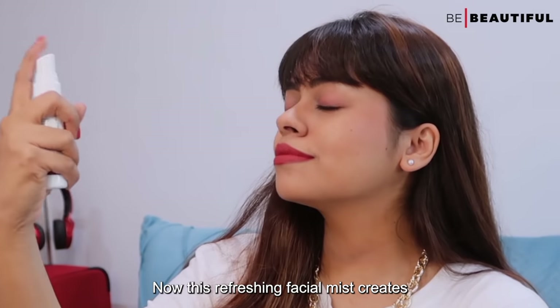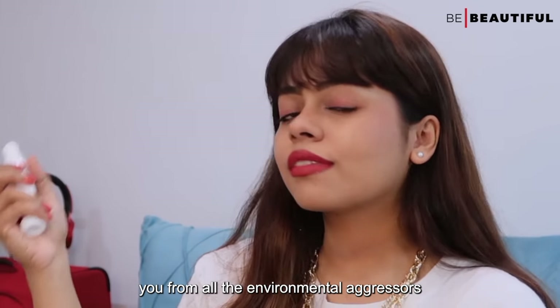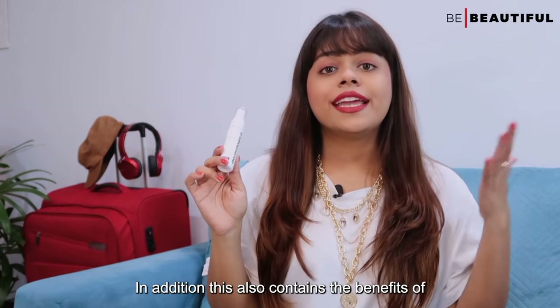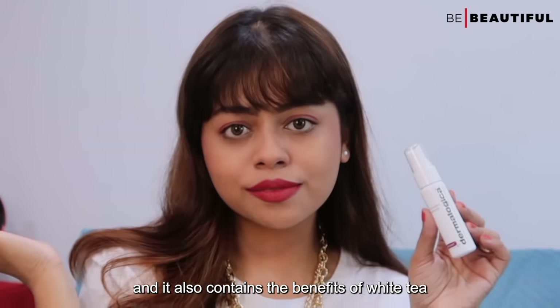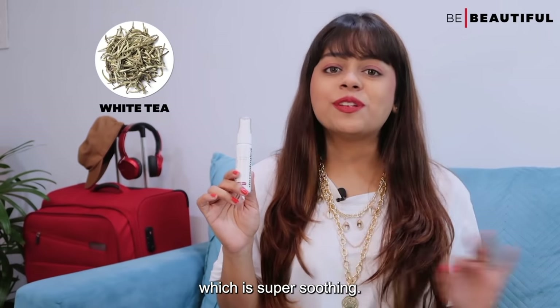This refreshing facial mist creates an antioxidant shield on your skin that protects you from all the environmental aggressors you are bound to expose yourself to when you are traveling. In addition, it also contains the benefits of hyaluronic acid which really hydrates my skin, and it also contains white tea which is super soothing.